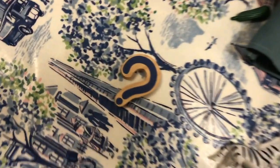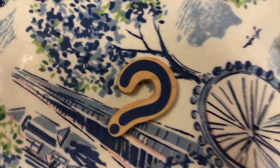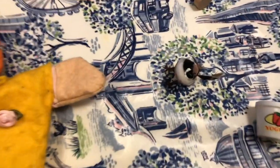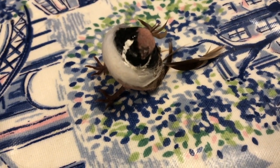A question mark. Quack, question. Last one — a quail. It's a type of bird. Quail.